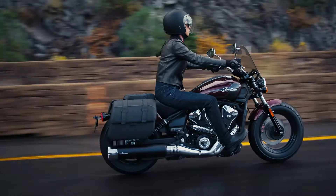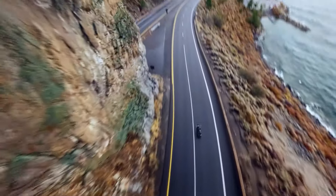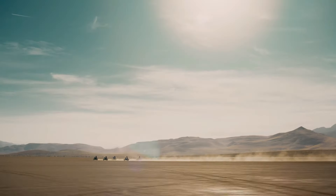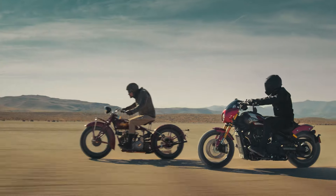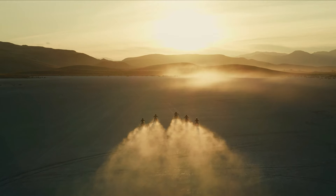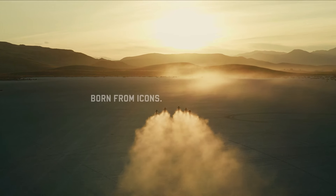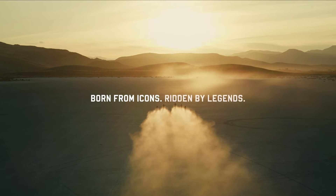The beauty of the 2025 Scout lineup is that you don't have to agree with our rankings — you can find that one bike better suits your needs, and that's the point. There's something for everyone in this lineup and enough accessories to create the bike that works best for you. Feel free to share your comments with us. Thanks for watching.